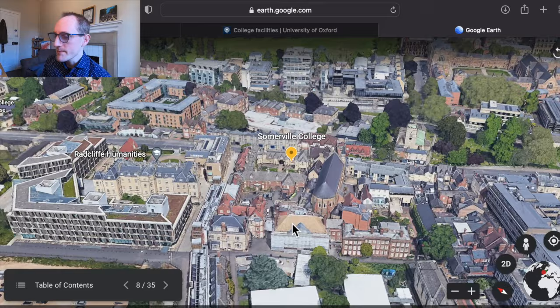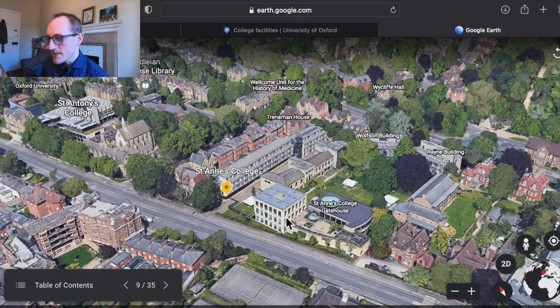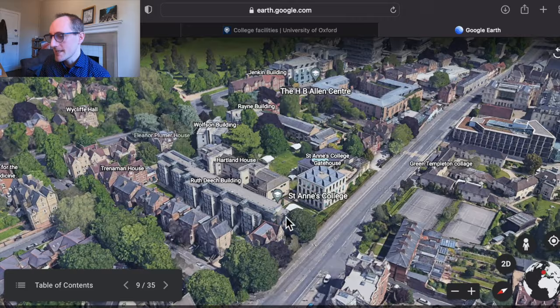St Anne's College is another formerly women's-only college, very close to Somerville. It has a really interesting and beautiful mixture of architectures, including some very modern buildings, great facilities and amenities, and a fantastic location right in the middle of the science area.